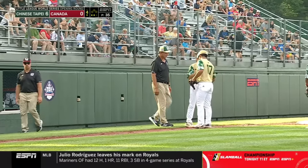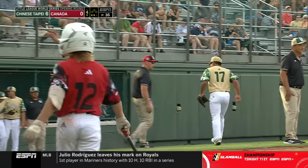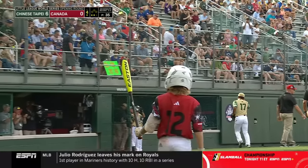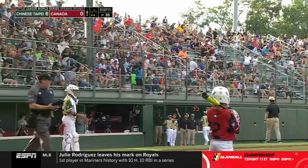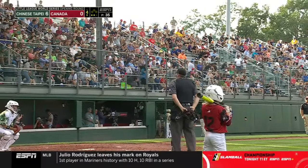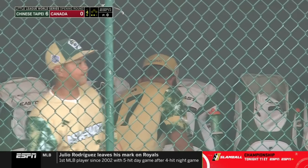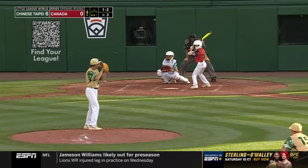35 pitches deep through three and two-thirds of perfect ball, Fan Chun Jun is coming out of this game because of that. He only needs one day of rest — if he had kept going he would have needed two days of rest before his next outing. We witnessed greatness. Absolutely.